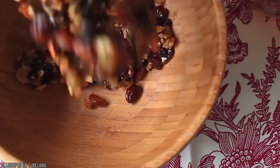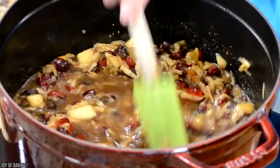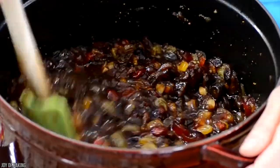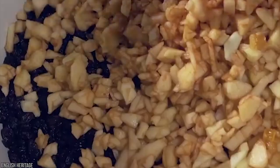Shakespeare mentioned mincemeat in Hamlet, and back then the recipe called for pork, stewed bird, rabbit, eggs, cheese, saffron, fruits, and salt — all cooked into a pie shell. The rich dish would be eaten during celebrations.